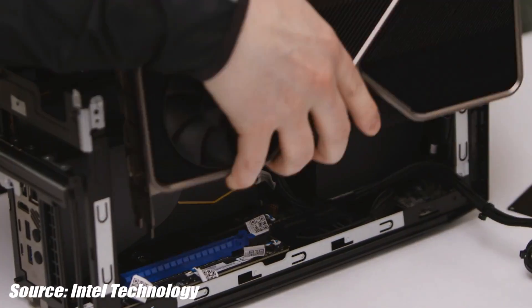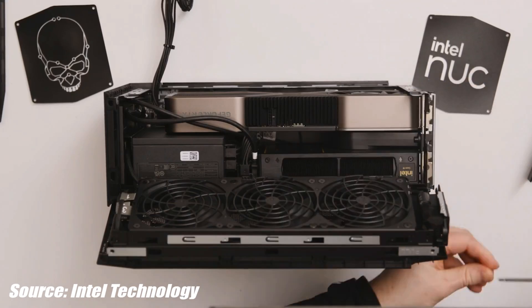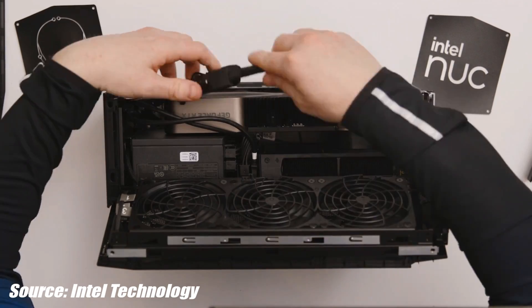Stepping up to Intel Alder Lake and the new LGA 1700 socket also has other advantages, primarily PCIe Gen 5 support. While we don't have any PCIe Gen 5 cards right now, the PCIe Gen 5 16x slot present here will be a huge win for this NUC when PCIe Gen 5 graphics cards finally start appearing on the market, most likely in late 2022.